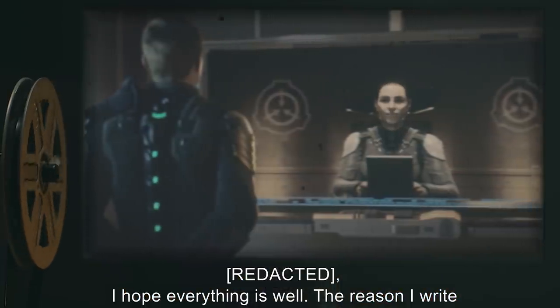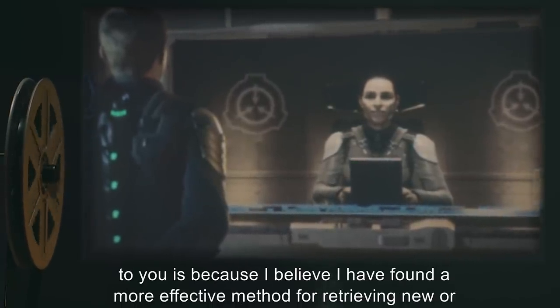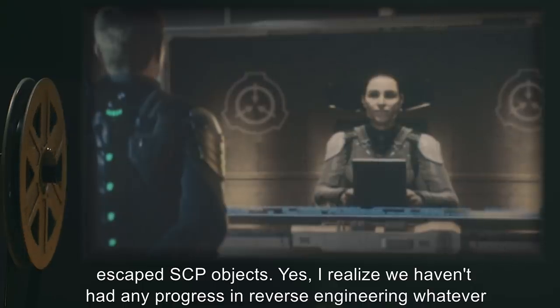Document 18-04. Message to O5: I hope everything is well. The reason I write to you is because I believe I have found a more effective method for retrieving new or escaped SCP objects.